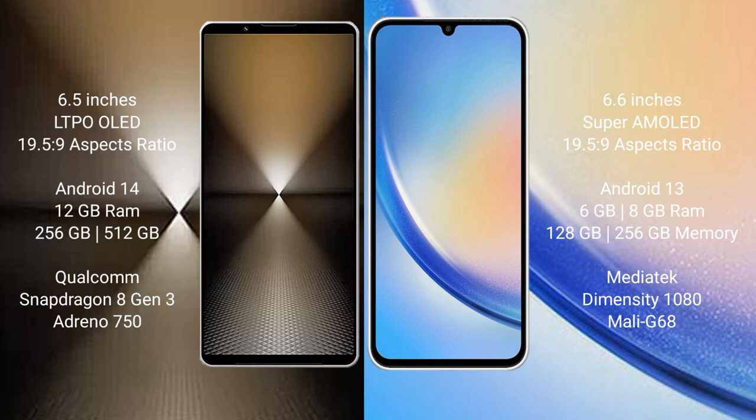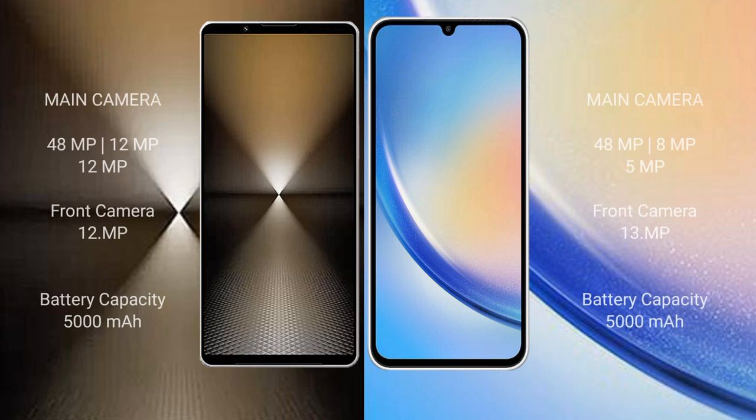The Sony Xperia 1 Mark 6 comes with 256GB or 1TB internal storage and a Qualcomm Snapdragon 8 Gen 3 processor. The Samsung Galaxy A34 comes with 4GB, 6GB, or 8GB of RAM, 128GB or 256GB internal storage, and a MediaTek Dimensity 1080 processor with Mali-G68 GPU.